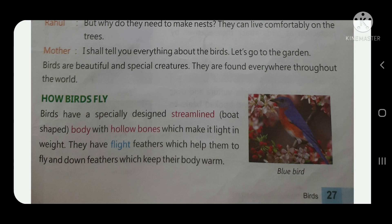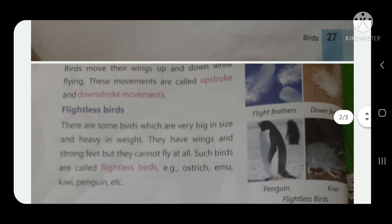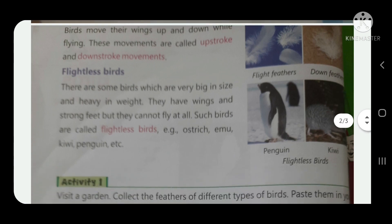They have flight feathers which help them to fly, and down feathers which keep their body warm. Birds move their wings up and down while flying. These movements are called upstrokes and downstrokes.